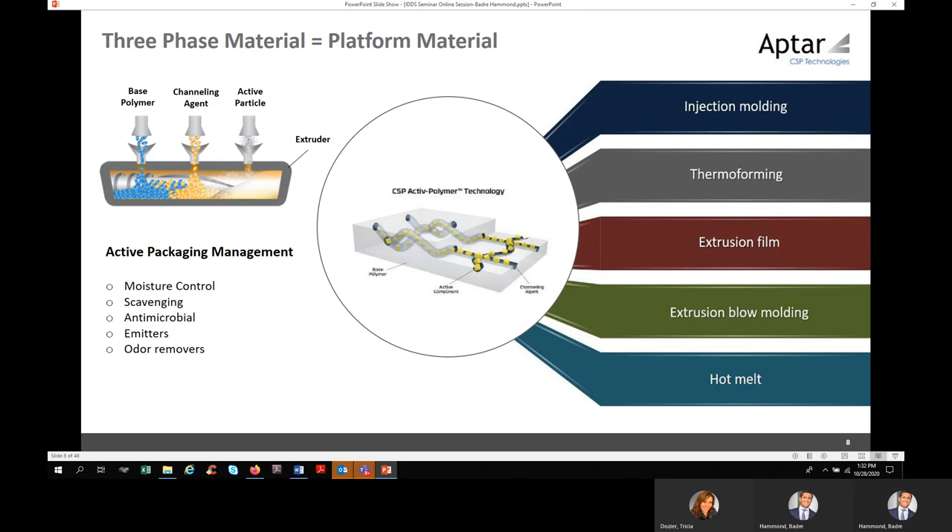We think of our technology as a material science-based platform technology delivered in different configurations. It can be injection molded, thermoformed, an active film allowing flexibility in delivery systems, a blow-molded extrusion inside bottles of different shapes, or a hot melt medium as a thin layer of active film flexible and customized in different packaging configurations. The same chemistry applies whether releasing moisture control, scavenging, antimicrobial emitters, or odor removal. What changes is the way you deliver the product.